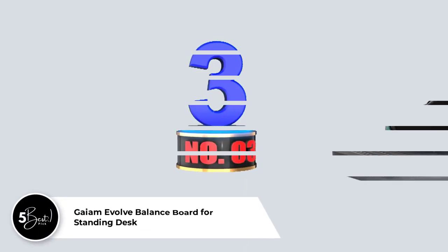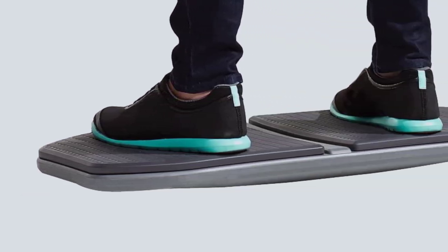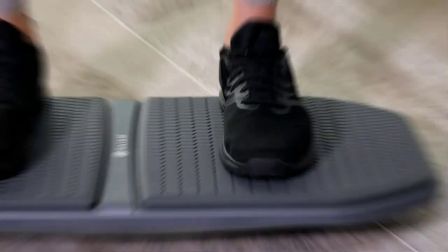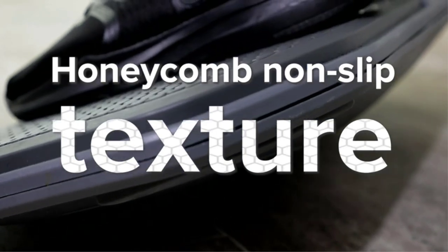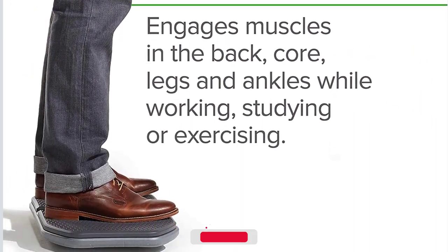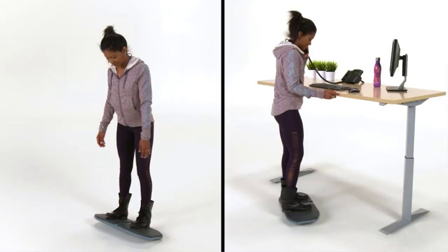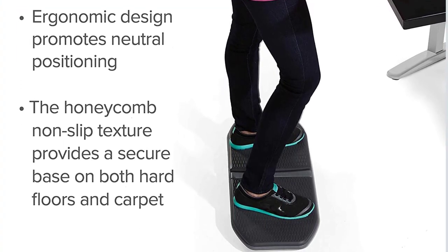Number 3: Game Evolve Balance Board for Standing Desk. Without this balance board, your standing desk would be lonely. This rocker board has a slight motion that will keep you interested and help you focus and be more productive. It is ergonomically designed to assist you in reaching a state of neutral alignment, allowing you to improve your posture. It has a non-slip honeycomb structure that provides a sturdy foundation. The board incorporates micro-movements that engage your core muscles, lowers tension, decreases tiredness, and minimizes discomfort and back strain.